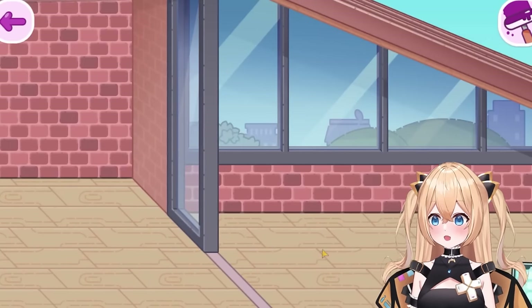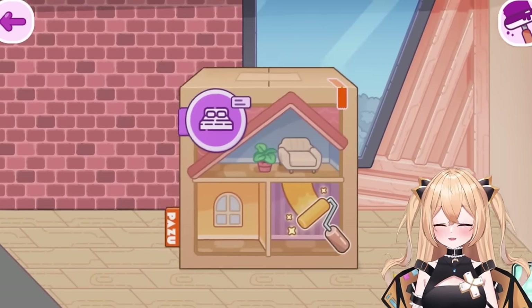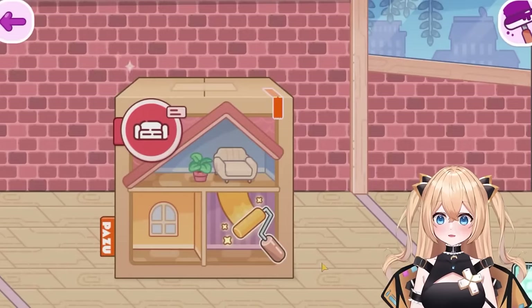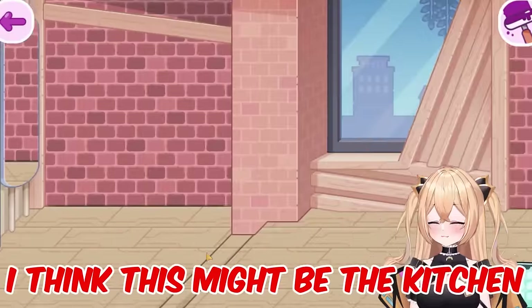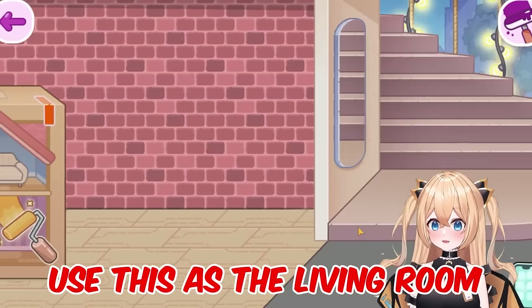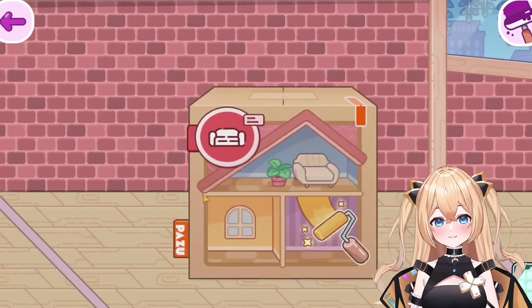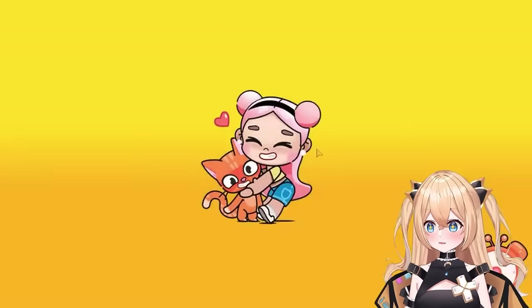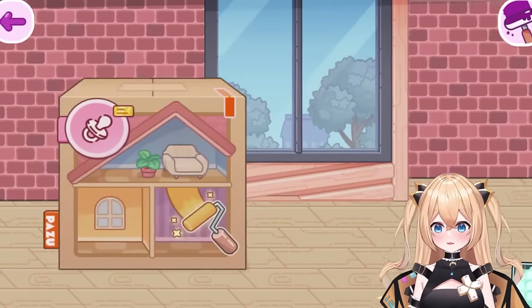Wow, I'm on the second floor! I can't believe they finally released this — we've been waiting so long. You can go downstairs just by clicking on the staircase. This seems like the first floor — maybe this is the kitchen area. This is the front door area, and I can use this as the living room. Back here might be the patio or another living room, or maybe a kitchen to make yummy spicy potato chips!